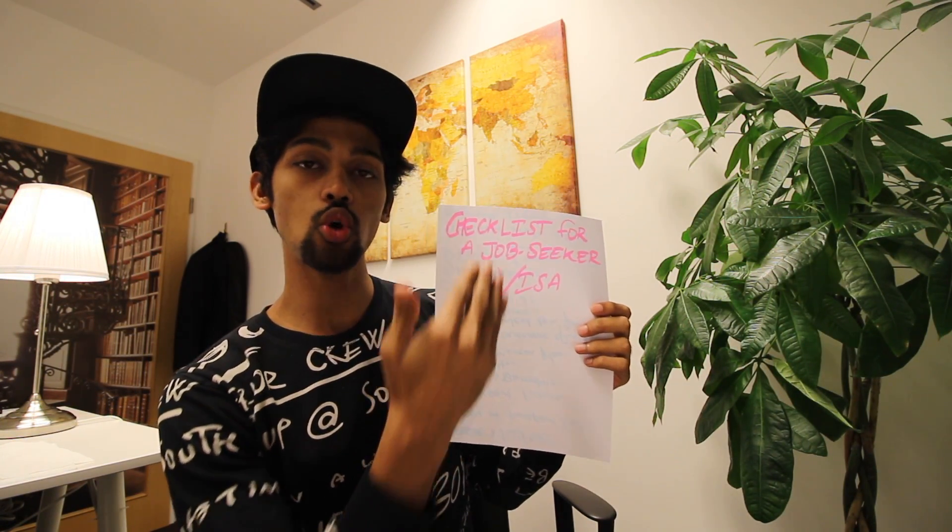In today's video I'm going to walk you through the list of documents you need, how to file an application, how to book an appointment for Job Seekers Visa, and finally the payment part. We'll start with the checklist.